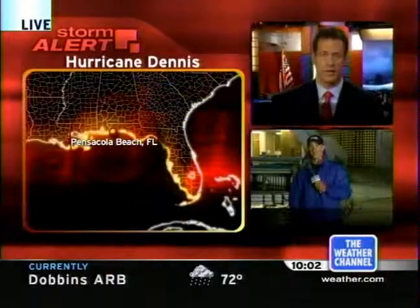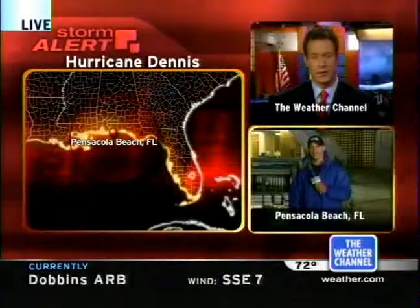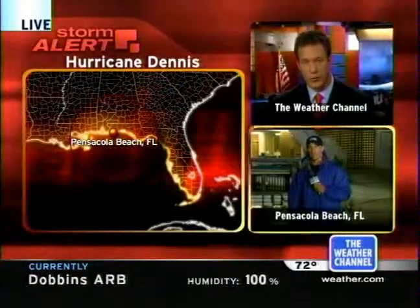Weather Channel's Jim Cantore is down there in Pensacola Beach. We join him now. Jim, if this thing makes Category 4 status and makes landfall as a Category 4, we're going to be talking about history here. We have never had, as far as records show, a Category 4 hurricane hit the U.S. in the month of July. Of course, we are all hoping that we don't make history with this hurricane, because it is going to be a dangerous one, even if it comes in as a major, which it will at least do.